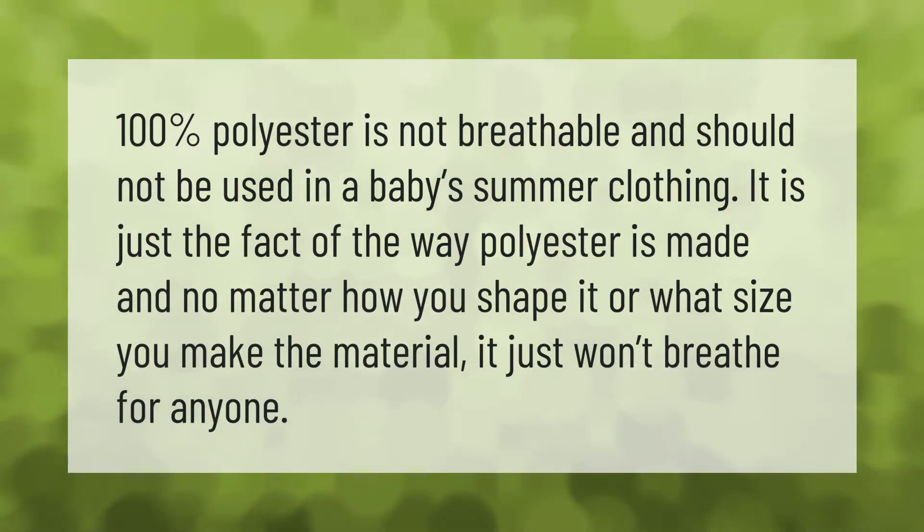100% polyester is not breathable and should not be used in a baby's summer clothing. It is just the fact of the way polyester is made, and no matter how you shape it or what size you make the material, it just won't breathe for anyone.